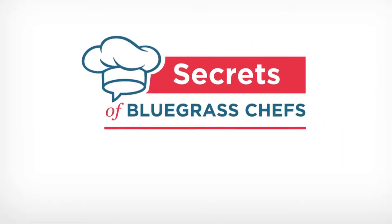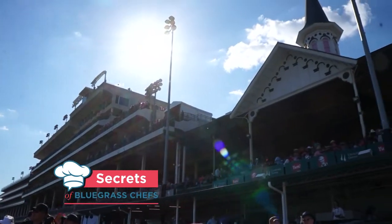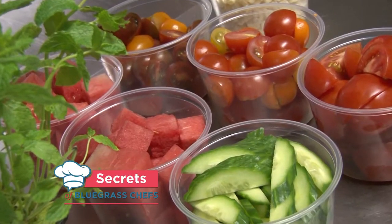Secrets of Bluegrass Chefs is a presentation of Kentucky Proud. Right now on Secrets of Bluegrass Chefs, a triple crown of top Kentucky chefs sharing the secrets to some of their favorite recipes.